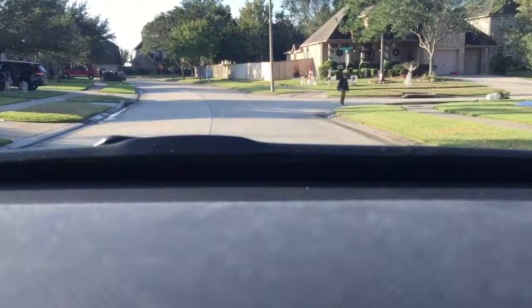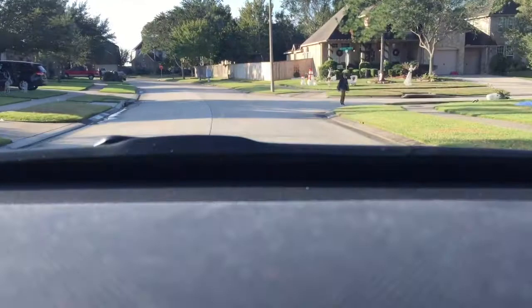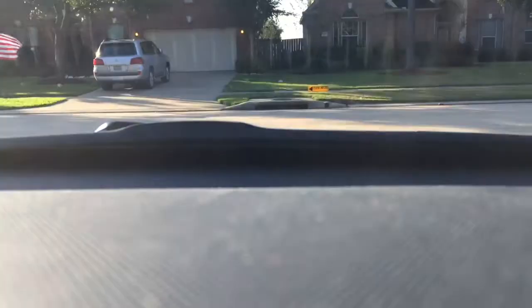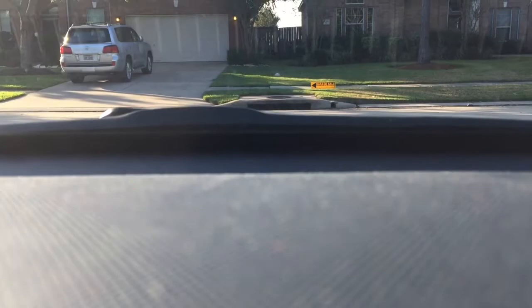Some people already have their Christmas decorations in the front yard, and I am actively shopping for a new Christmas tree. Christmas decorations are a lot of work, so I definitely understand why people start decorating early.